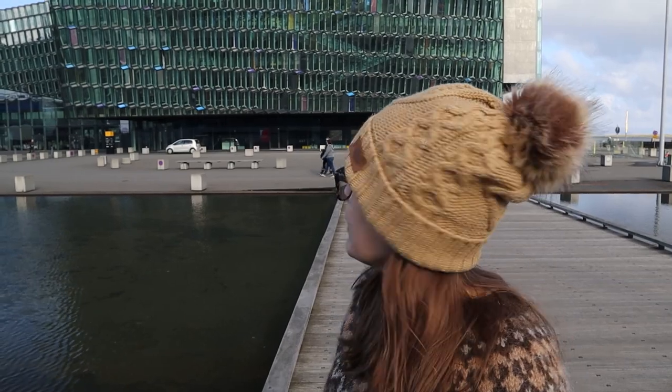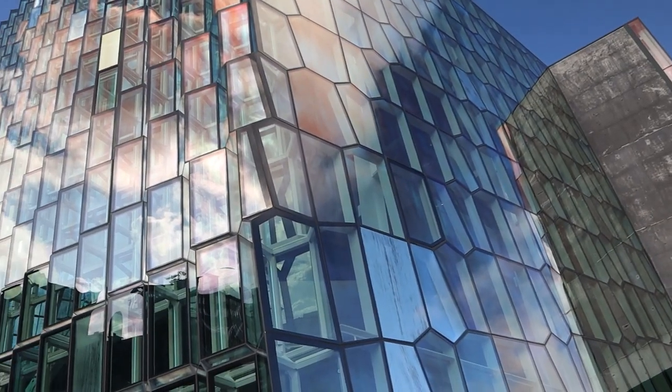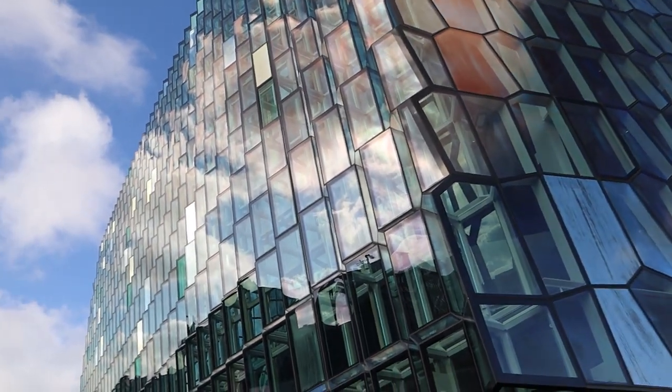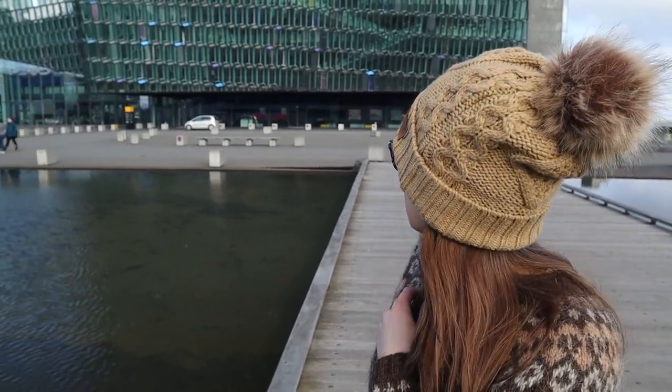Behind me now is the Harpa Concert Hall — it's where all the performances and big events happen. The structure is really neat because it's supposed to reflect icebergs. I heard from the inside the windows look pretty crazy. I don't think it's actually open at this time, but you can go inside — they have a souvenir shop and stuff in there.